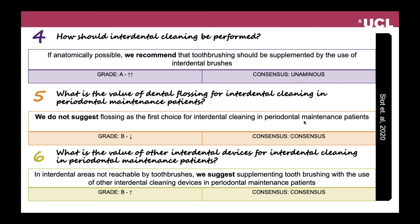Regarding the value of other interdental devices for interdental cleaning in periodontal maintenance patients, the recommendation was: in interdental areas that are not reachable by toothbrushes, we do suggest supplementing toothbrushing with the use of other interdental cleaning devices, such as floss, oral irrigators, or rubber picks in periodontal maintenance patients.